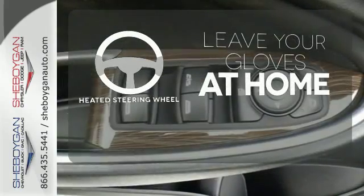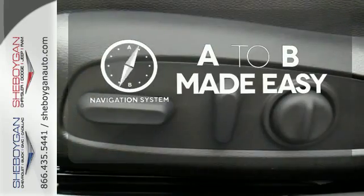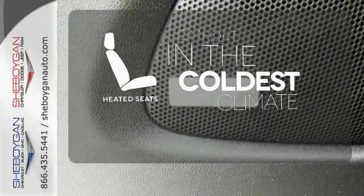Leave your driving gloves at home, thanks to the heated steering wheel. Never feel lost again with the navigation system. The heated seats keep you comfortable, no matter how cold it is.